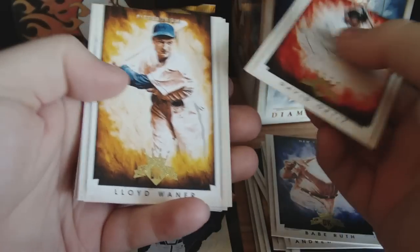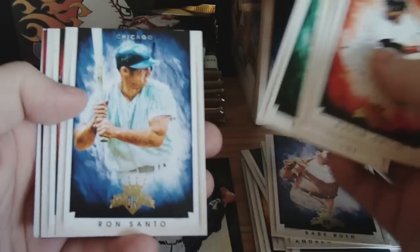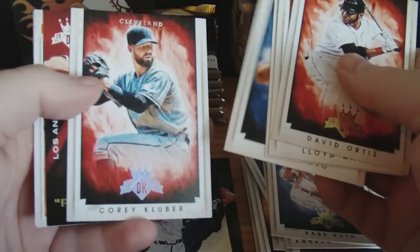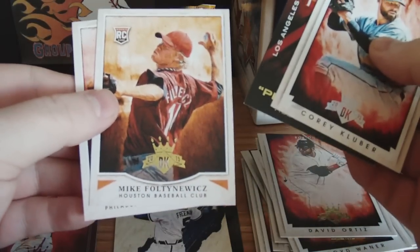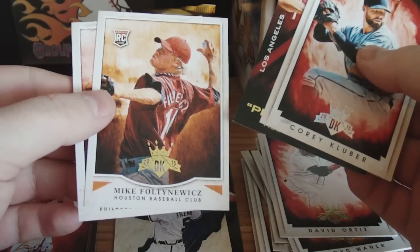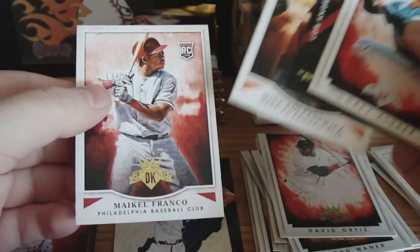David Ortiz. Lloyd Waner, Sonny Gray, Ron Santo, Corey Kluber — that's a parallel. Mike Foltynewicz, Michael Franco — rookie.